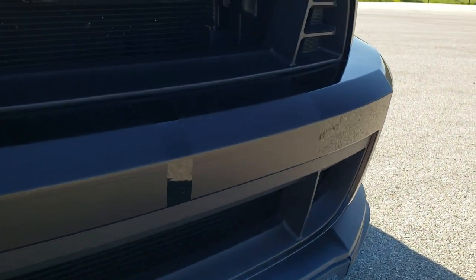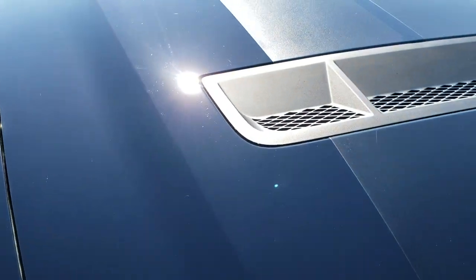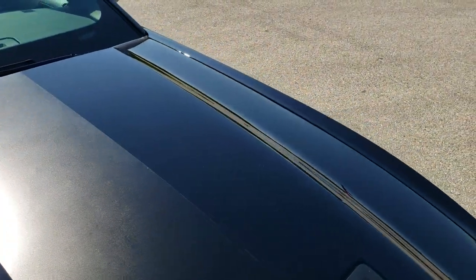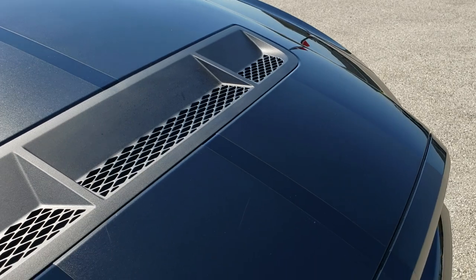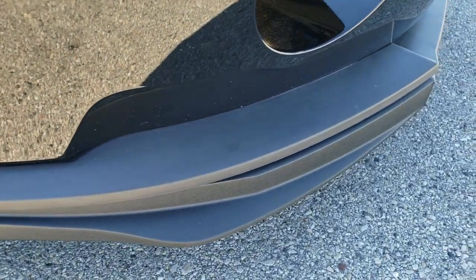Front stripes look like they are in really nice shape. Headlight lenses are nice and clear. The hood is in excellent shape. The stripes are in nice condition as well — I didn't see any rips or tears on them. And that lower valence is in nice shape as well.